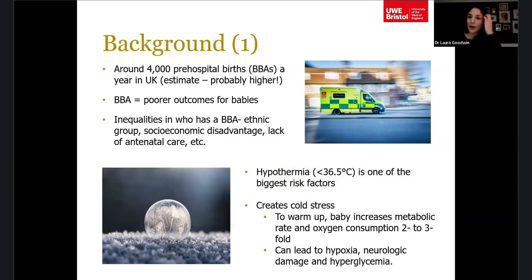In the UK there are around 4,000 pre-hospital births — sometimes known as birth before arrival, or BBA — per year. This is actually an estimate, as there's no national data on pre-hospital birth. Locally in SWAST, the South West Ambulance Service, we have about 550 a year, so 4,000 might even be an underestimate.